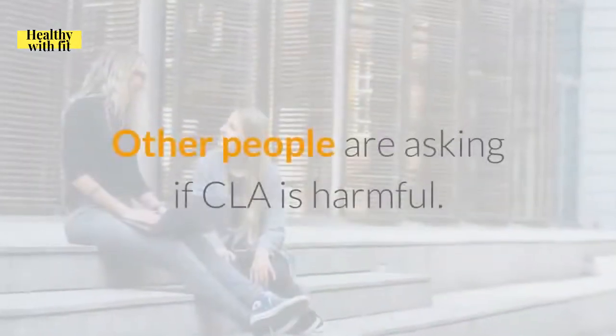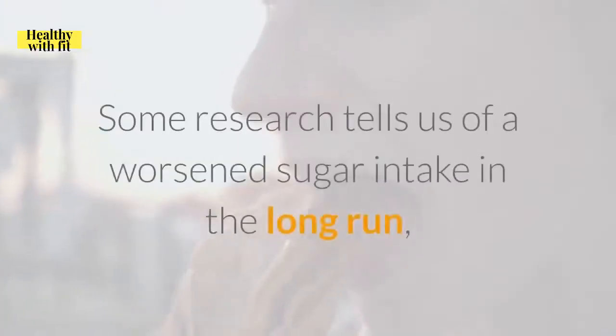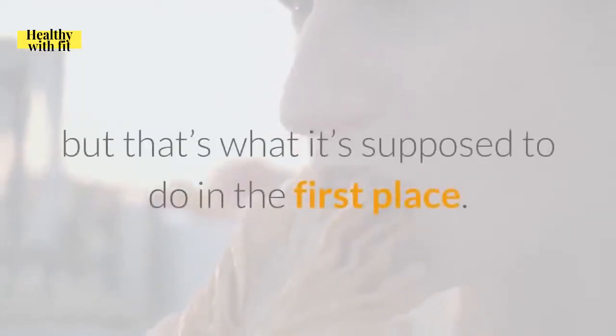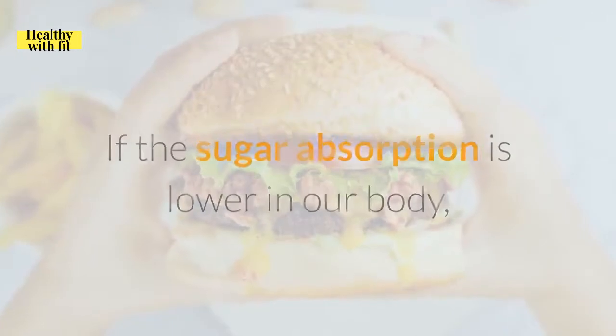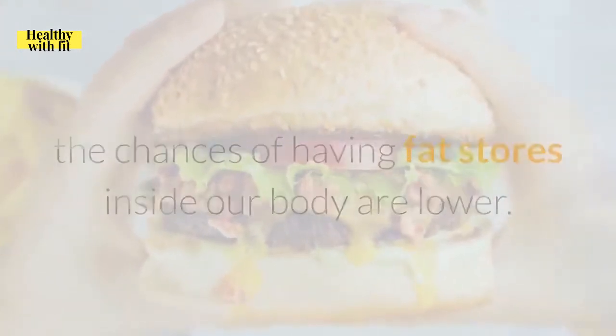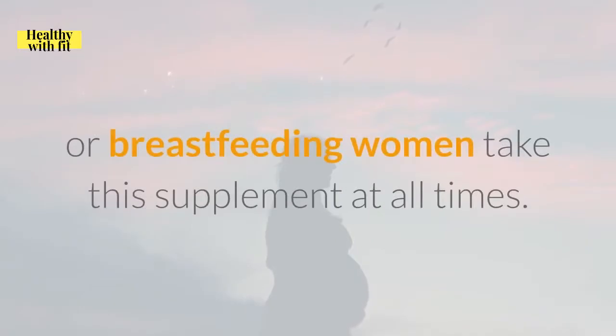Other people are asking if CLA is harmful. It isn't. Some research tells us of a worsened sugar intake in the long run, but that's what it's supposed to do — if sugar absorption is lower in our body, the chances of having fat stores inside our body are lower. In the end, the liver can become harmed with CLA, but that is only in situational, isolated cases. To keep it safe, do not let children, pregnant or breastfeeding women take this supplement.